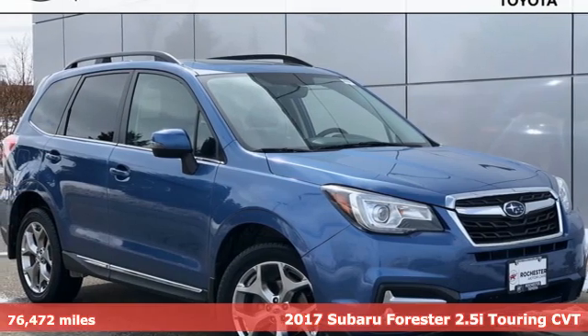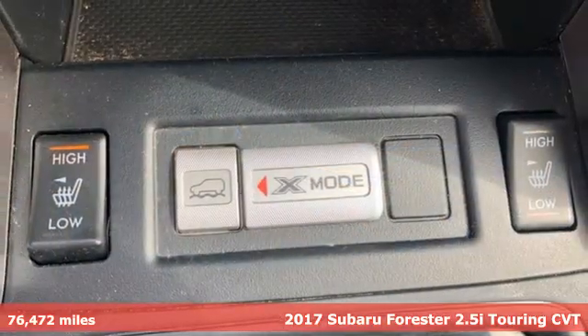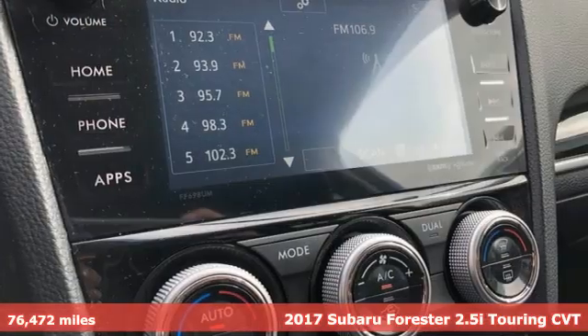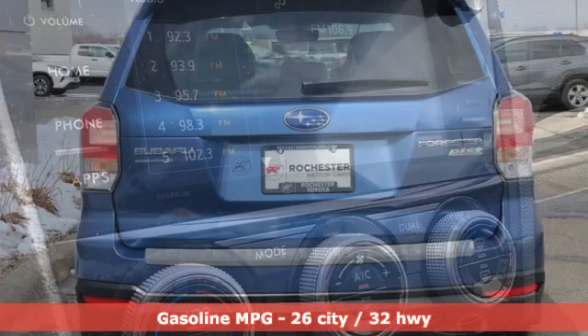Here's a 2017 Subaru Forester. Live up to your potential — the potential to experience things great and small in a Forester. It's equipped for all your driving needs and wants.